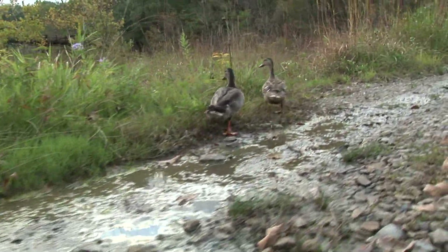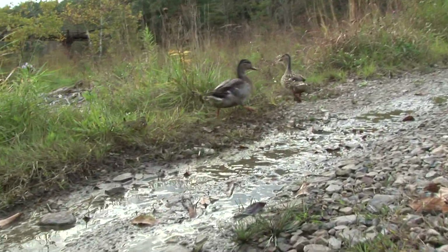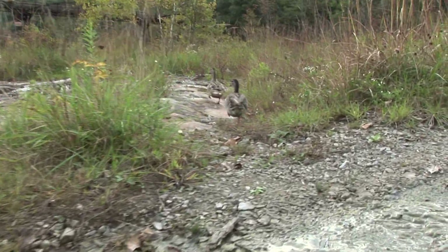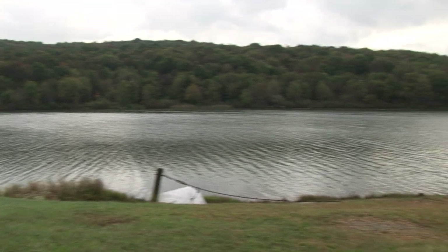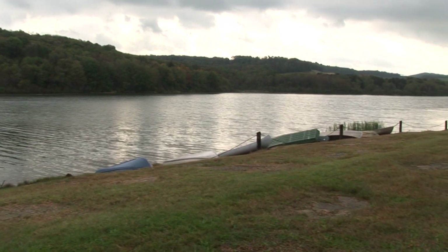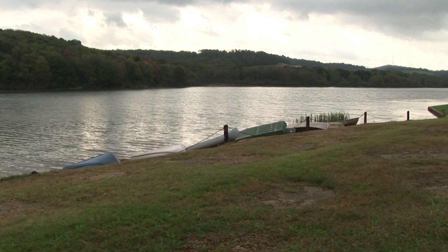Working with the Fish and Boat Commission and also the Pennsylvania Department of Environmental Protection, we develop water management plans where we have to work with them and define how much water we can pull out of a resource such as this lake. They get a lot of their revenues from selling licenses and those revenues are down, so we're actually helping them help fishermen enjoy this lake.